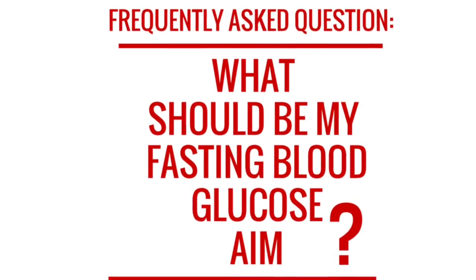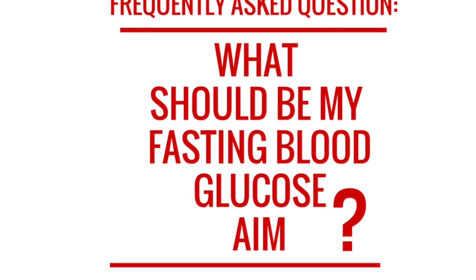Hey, I'm Jasmine Cabrera, the nutrition trainer, and here I'm going to share with you what numbers you should be aiming at for your fasting blood glucose readings.